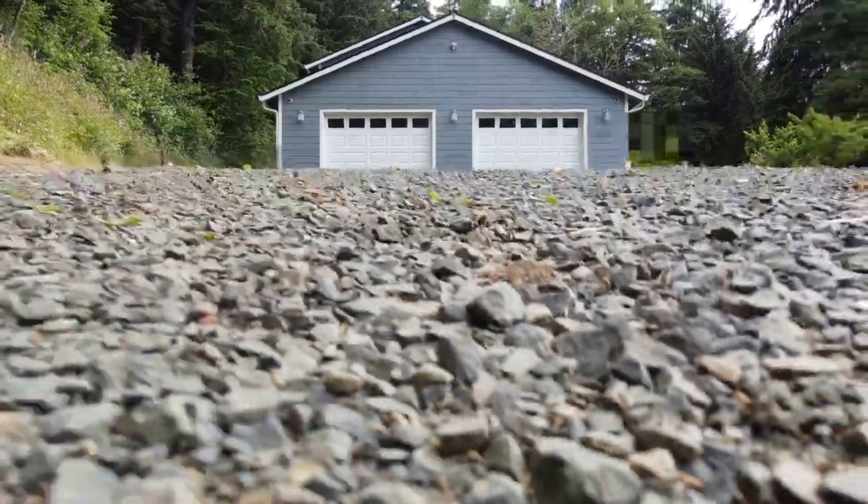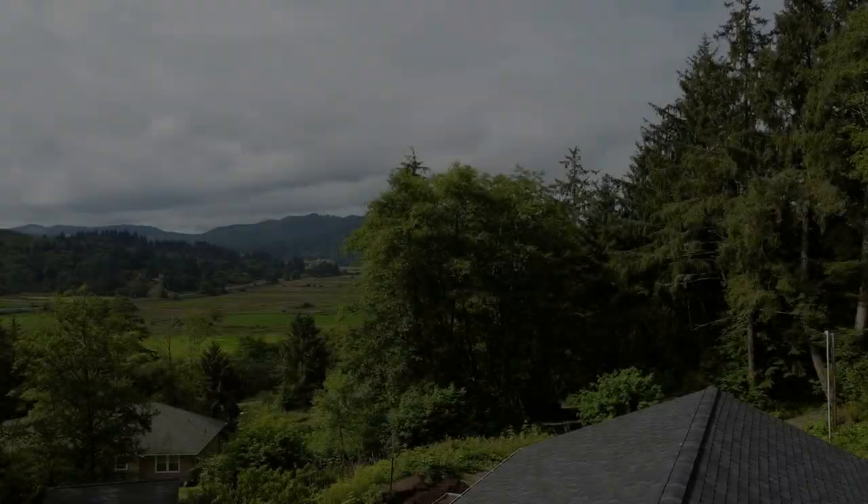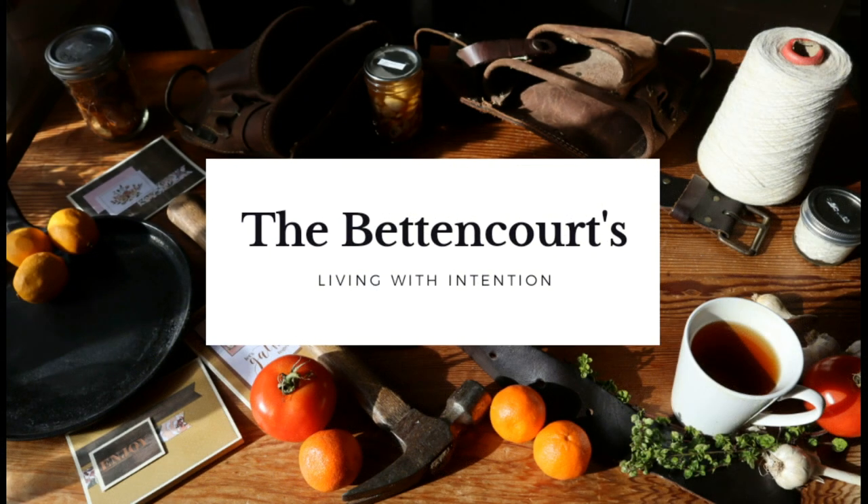We are going to tour the coop — this is our journey. Welcome to the Betancourt's homestead.